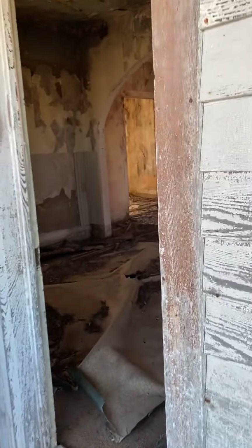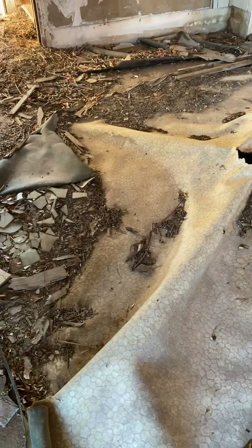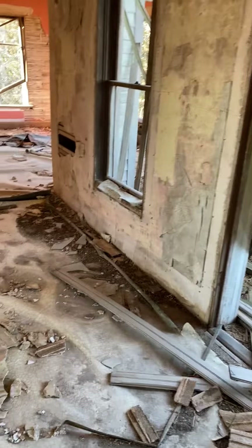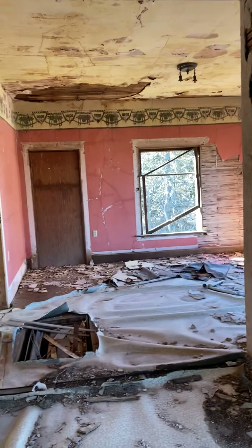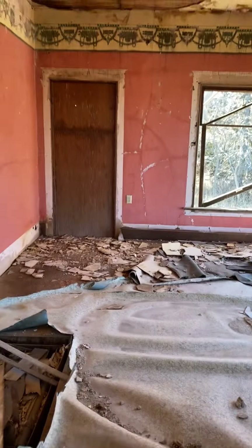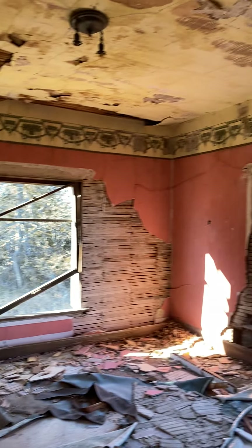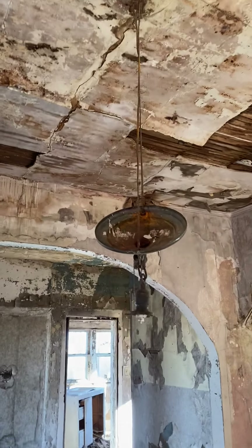Part of the roof has caved in, and there are lots of interesting little knickknacks here and there. Inside there's a bunch of very old linoleum. I believe this house was left in maybe the 70s or something like that, maybe a little bit earlier. You can see some of the old paint and some of the old light fixtures.